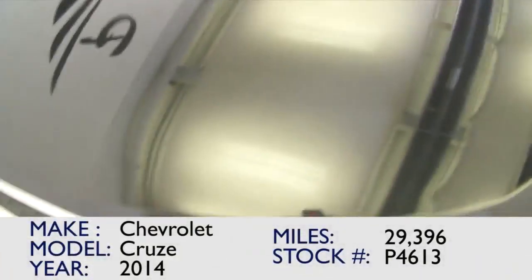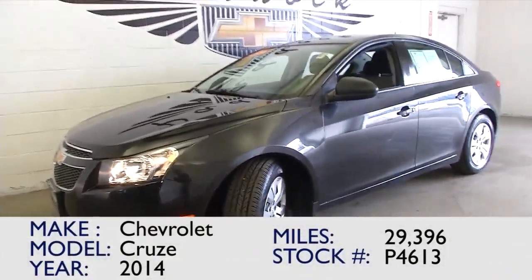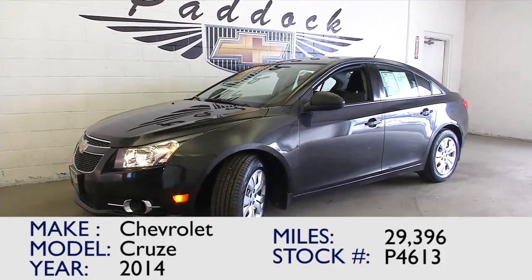If you're interested in this 2014 Chevrolet Cruze LS, give us a call at 876-0945. Thank you.